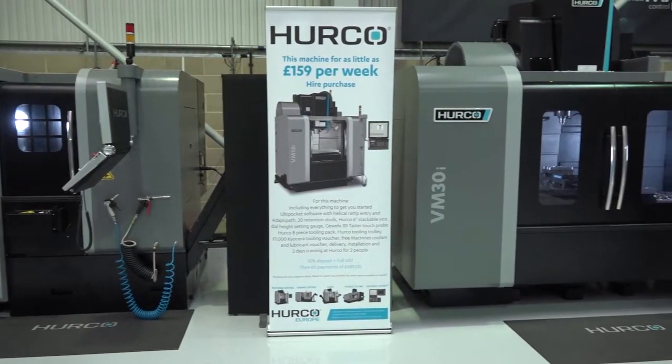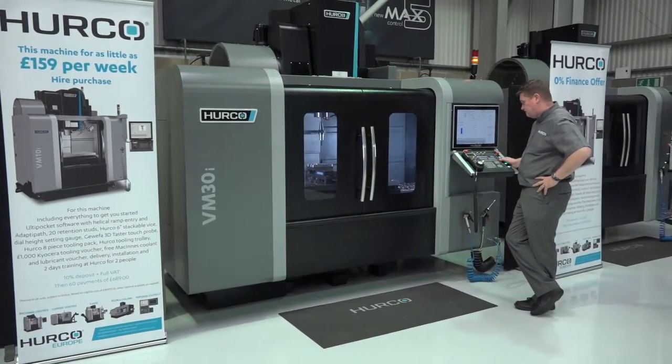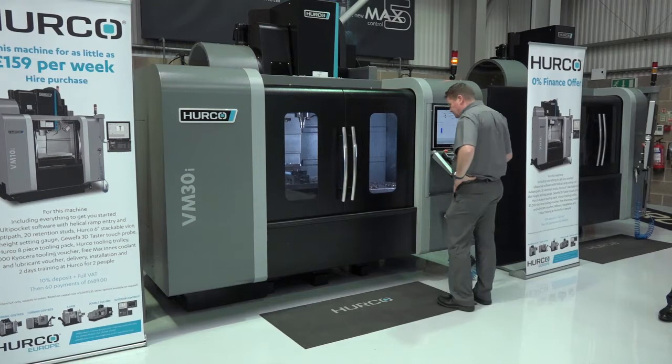David, we're going to talk about the VM range here from Herco. How long has this range been in existence? We've got the 30 here, but tell us a little bit about the models. We first introduced the VM range back in 2002 to 2004. We now have several models: a 5, a 10, a 20, a 30, and also a 5-axis machine, the 10U, and a high-speed machine, the 10HS and the 10UHS.